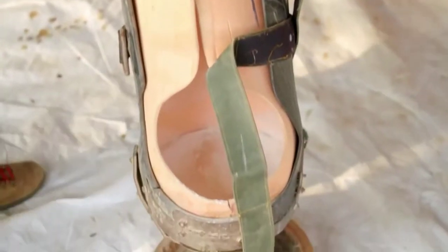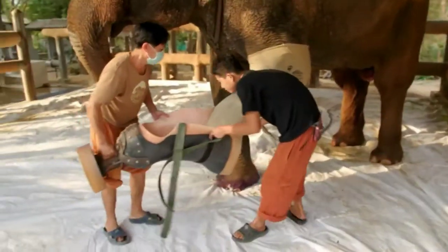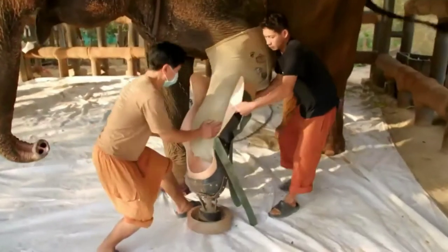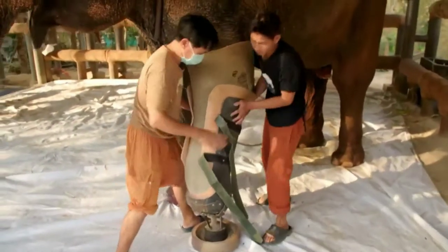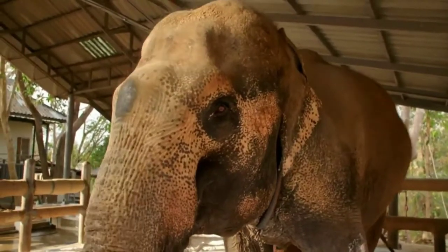A layer of talcum powder on the inside as well. In the early morning and late afternoon when the sun isn't too hot, Motala will walk out for a few hours. And there you go — it's on. Motala walks alone.